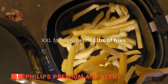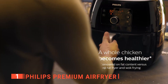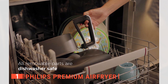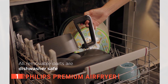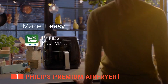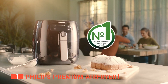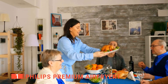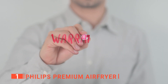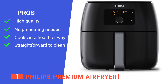The seven-quart capacity means you can prepare meals for a family of six at once, and the preset functions make it a breeze — no need to fiddle with temperature and timer settings. All removable parts are dishwasher safe for effortless cleaning. You can also access hundreds of tasty recipes on the Philips Kitchen app on your mobile device, giving your family more dinner options. It comes with an included one-year warranty for peace of mind.